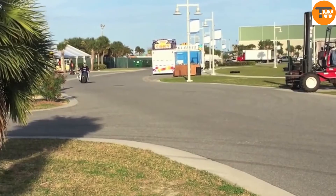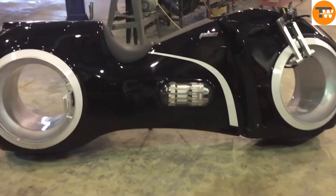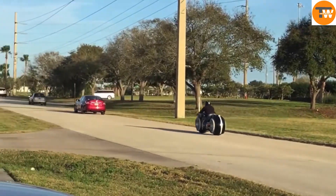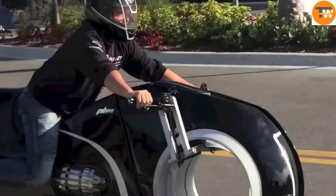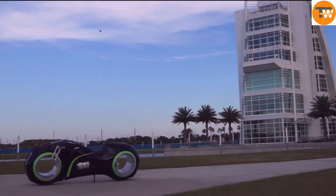The Neutron Bike doesn't just look cool — it's a blend of artistry and advanced engineering. It captures the essence of a beloved film while pushing the boundaries of motorcycle design. This bike isn't just a ride; it's an experience that captivates both enthusiasts and onlookers alike.